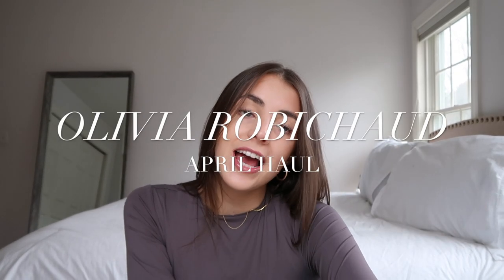Hello everyone, welcome back to my channel. If you're new here, my name is Olivia and today I thought I would share with you an April haul video and some of the things that I've gotten over the past month. Don't forget to subscribe and follow my Instagram, which is linked down below.